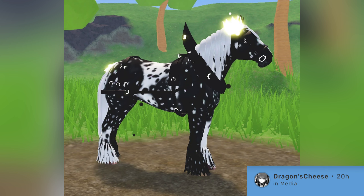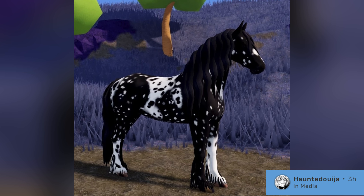The first new co-breeding unique outcome is the Leopard Snowflake Chimera Horse. This is what the coat looks like on a Clydesdale. I do not have it yet, but I found the picture from Dragon's Cheese on the Wild Horse Islands Wiki. This is also a picture of the coat on a Frisian, posted by Honte Doija, who found it from the Wild Horse Islands Discord, and it is absolutely stunning.